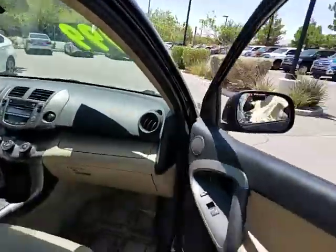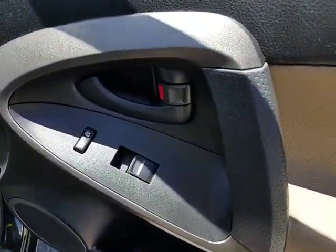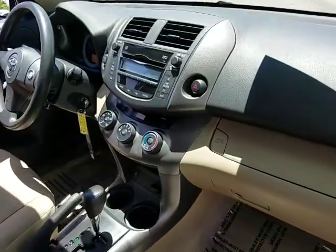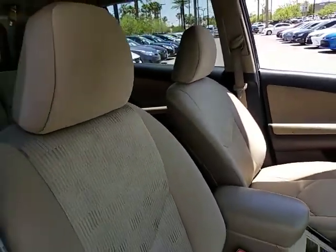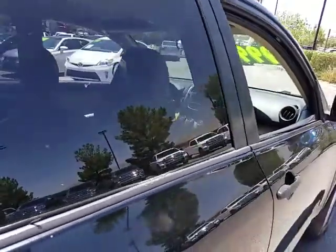This vehicle has less than 135,000 miles. Here are some of this vehicle's great options: stability control, traction control, keyless entry, anti-lock braking system, power steering, adjustable steering wheel, cruise control, four-wheel drive, four-wheel disc brakes.